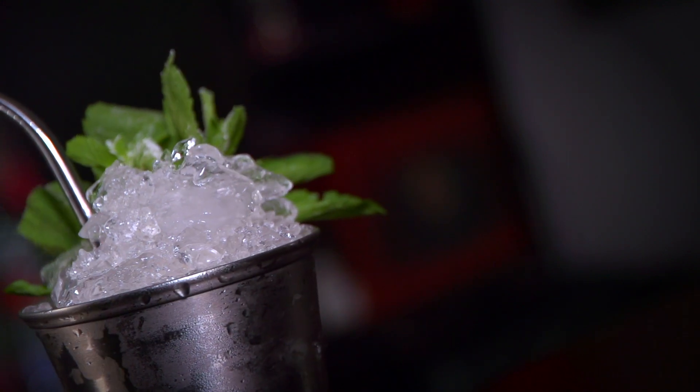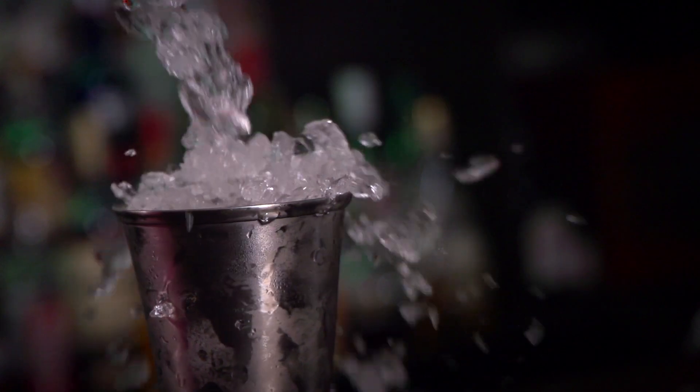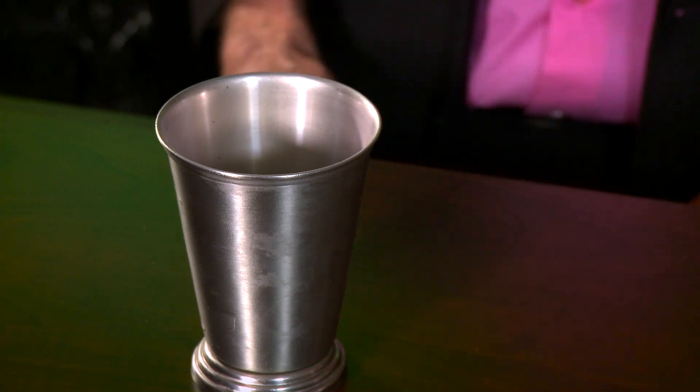While the origins and proper preparation of the mint julep have been debated for a very long time, one thing is certain: when made right, the balance of sweet, mint, iciness, and booze can be a refreshing delight. Wild horses couldn't stop me from making this thing, so let's make one. It's all about the mint and the mint julep cup. I really recommend throwing the cup in your freezer for a couple of hours to get it nice and cold.